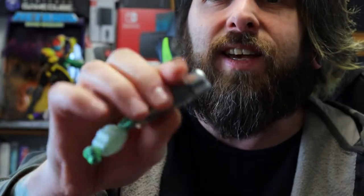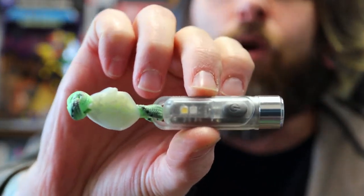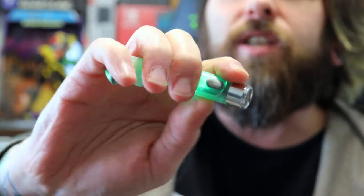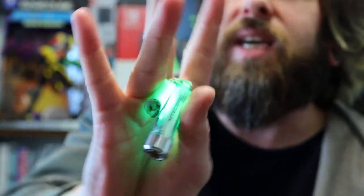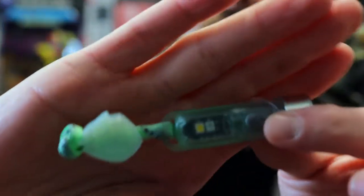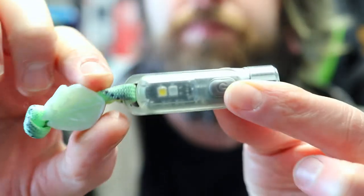Speaking of flashlights, I have another one in here. This is the Nitecore Tiki with my OEG EDC glow-in-the-dark ghost bead. If you triple-tap this guy, it goes into UV mode. If you lay the bead flat on top of it for a couple seconds and then turn it off, both the bead and the flashlight are glowing. It's light out so you can't tell, but once again I'm specifically showcasing gear that I like and use.